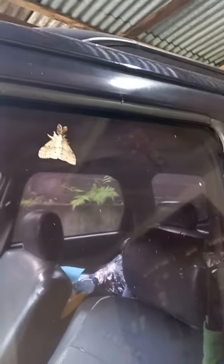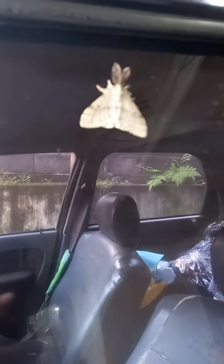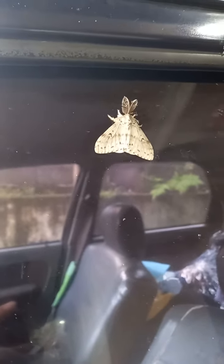Gypsy moth — for the male it's like with this pattern. Hold on, I'm just going to put it in focus. And for the female it's more brownish.